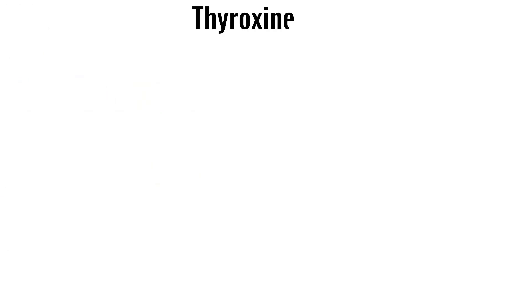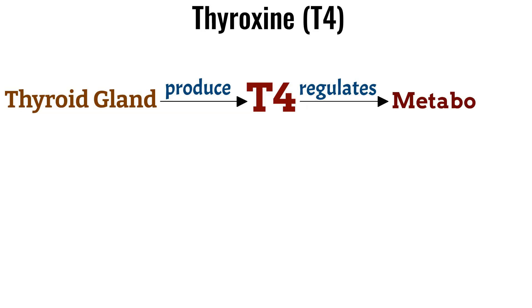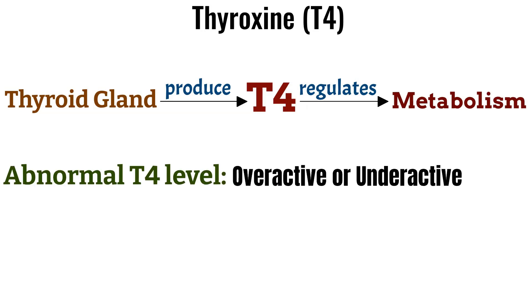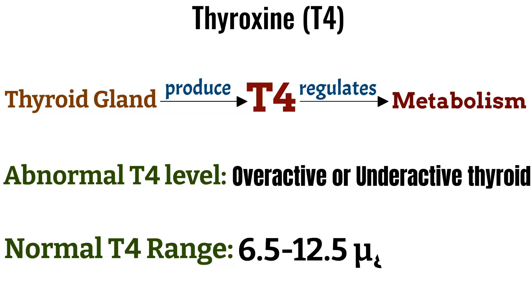Thyroxine (T4) is the hormone produced by the thyroid gland and is responsible for regulating metabolism. An abnormal T4 level can indicate an overactive or underactive thyroid. The normal range for T4 is 6.5 to 12.5 micrograms per deciliter.